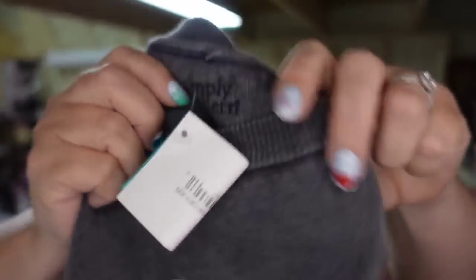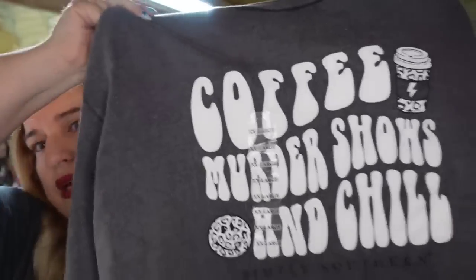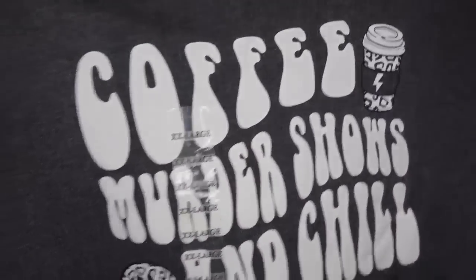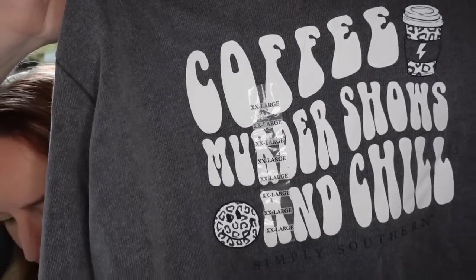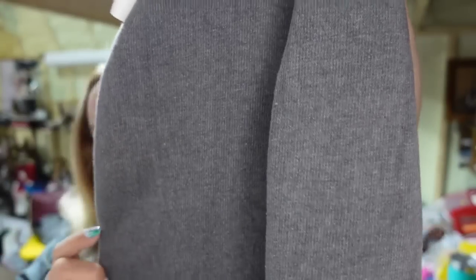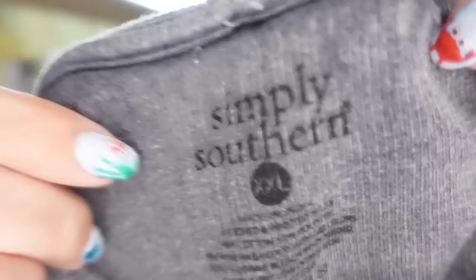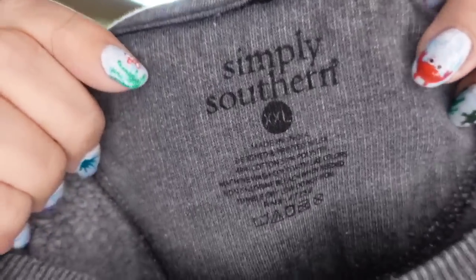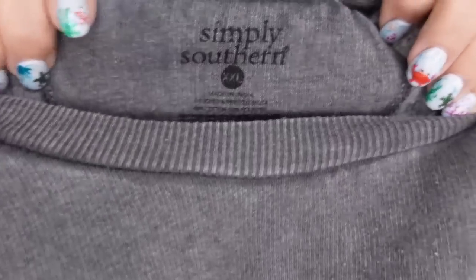Up next is a Simply Southern shirt — new with the tag because I got these at the outlet. This one says Coffee, Murder, Shows, and Chill. It's an extra large. It sold for $17.54 — I paid $5.99 — so it's about a $9 profit and it sold really fast. Watch out for Simply Southern. These sell really fast. I pick up pretty much all of them I can find for $5 or under at thrift stores.